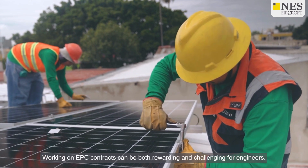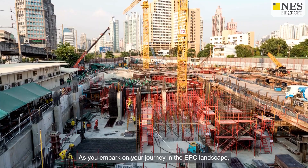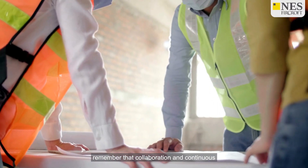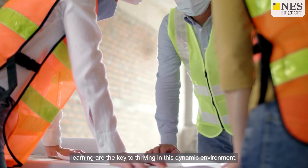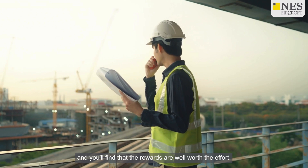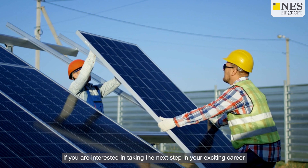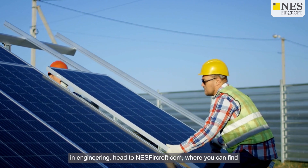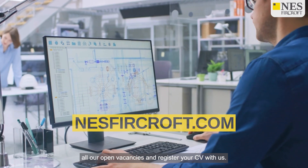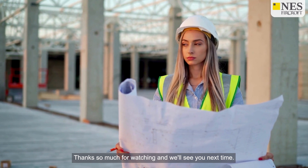Working on EPC contracts can be both rewarding and challenging for engineers. As you embark on your journey in the EPC landscape, remember that collaboration and continuous learning are the key to thriving in this dynamic environment. Embrace the challenges and you'll find that the rewards are well worth the effort. If you're interested in taking the next step in your exciting career in engineering, head to NESFurcroft.com where you can find all our open vacancies and register your CV with us. Thanks so much for watching and we'll see you next time.